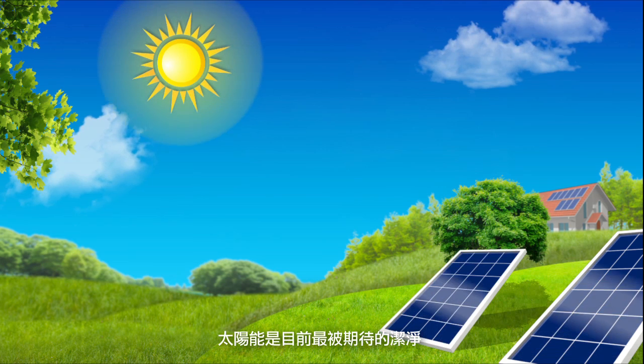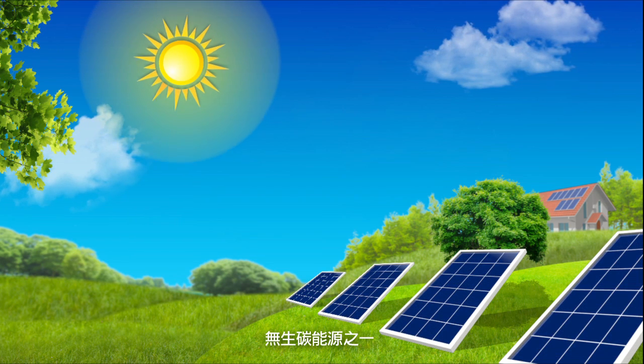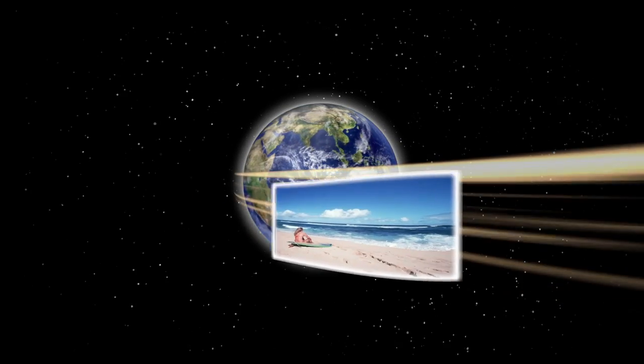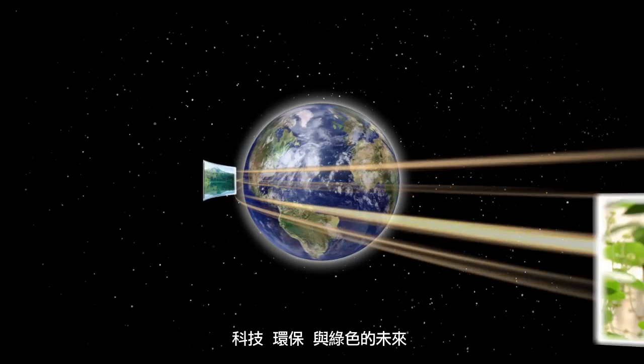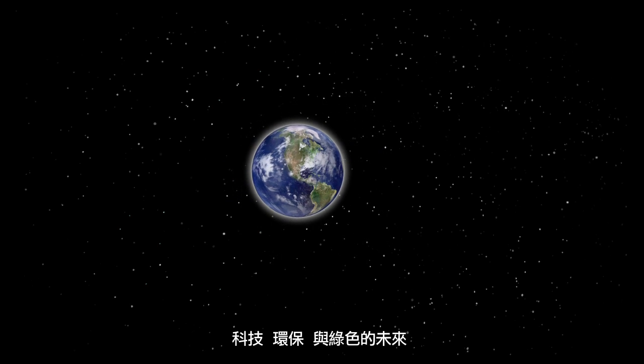Solar power is a clean, safe, carbon emission-free energy source that currently holds the greatest promise among all the alternatives. Delta's MICROSOLAR POWER SYSTEM allows more people to enjoy great energy technology that helps preserve the environment and ensure our green future.